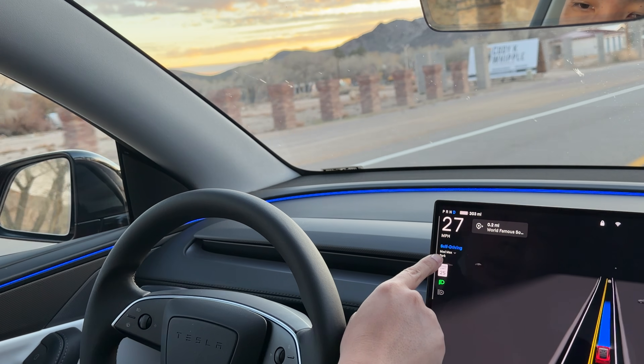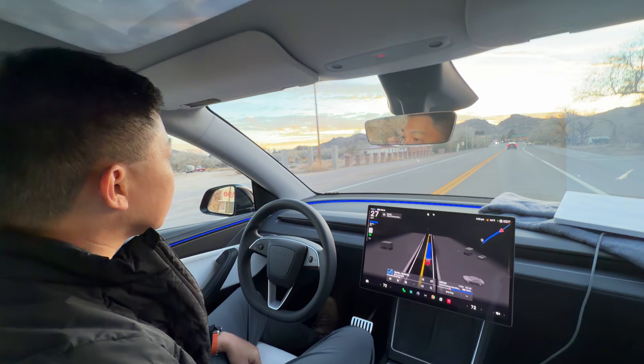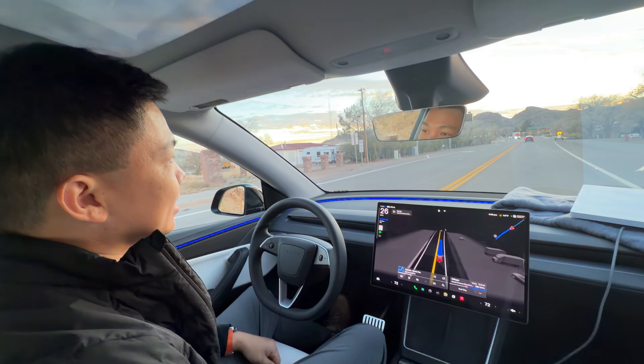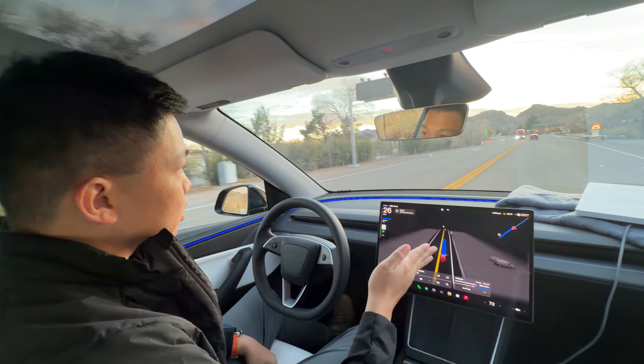I'm on Mad Max mode right now, so it does go a little bit more assertive. There are five modes: Sloth, Chill, Normal, Hurry, and Mad Max. And you can see it's making its way to the destination.